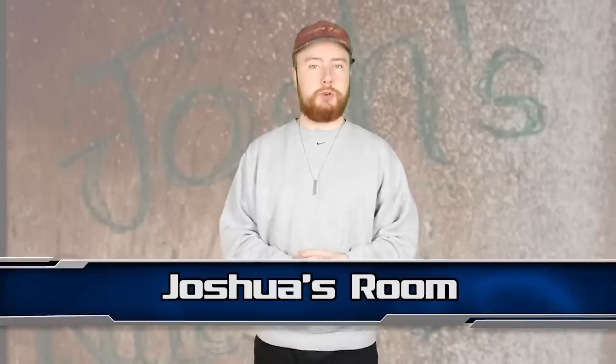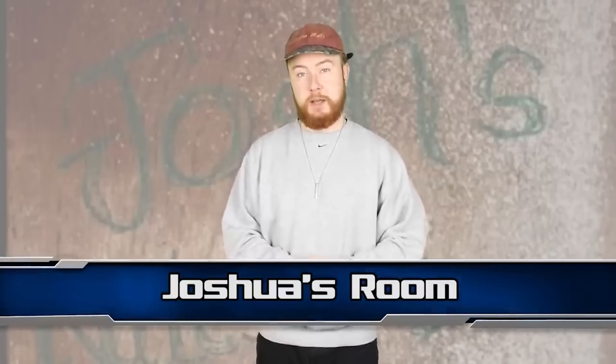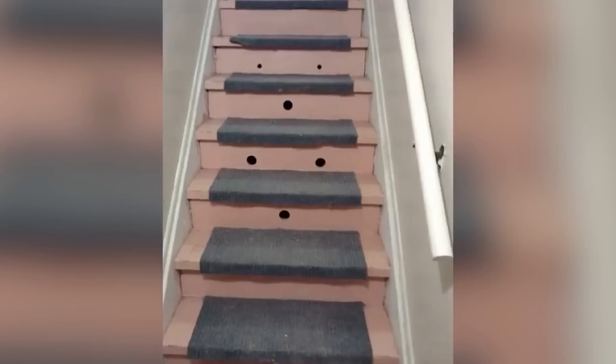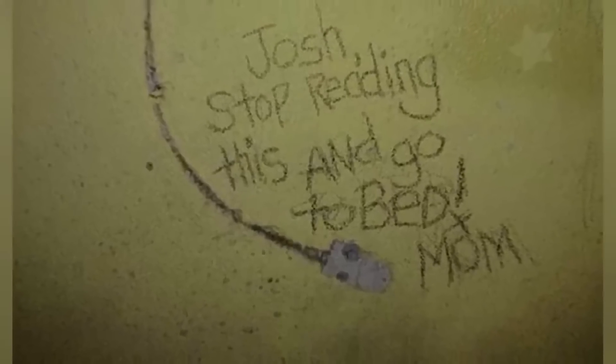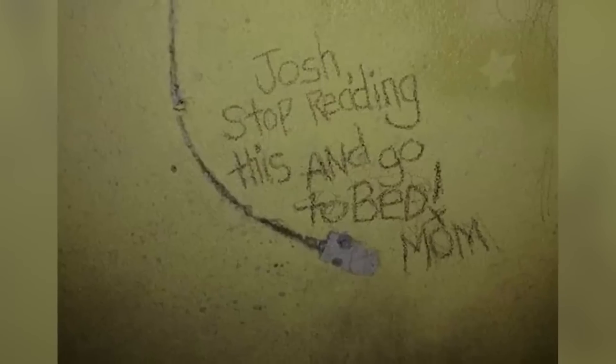Moving on to number 9: Joshua's Room. A pair of house hunters in America were seriously disturbed by what they found in the basement of a house they were viewing. There were strange lookout holes in the stairs. In the basement, they found graffiti written for what seemed to be a little boy called Joshua. The walls were covered with messages like 'Josh, stop reading this and go to bed — Mom,' and 'Josh's rules: no watching Isaiah through the hole, no writing on the walls.' Another simply said 'don't climb into my room, Isaiah.' The most creepy was 'stop watching me.' Who were Joshua and Isaiah, and why were they living in the basement?